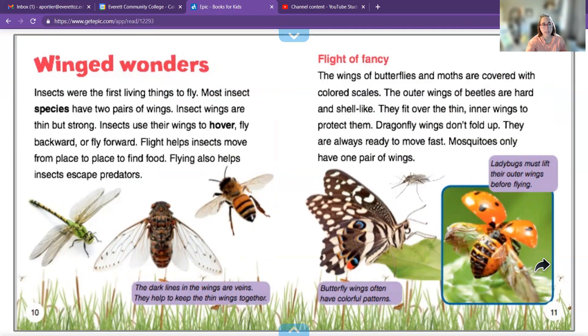Winged wanderers. Insects were the first living things to fly. Most insect species have two pairs of wings. Insect wings are thin but strong, and insects use their wings to hover, fly backward and forward. Flight helps them move from place to place to find food. There's our dragonfly. The wings of butterflies and moths are covered with colorful scales. The outer wings of beetles are hard and shell-like — they fit over thin inner wings to protect them. Dragonfly wings don't fold up; they're always ready to move fast. And mosquitoes only have one pair of wings.